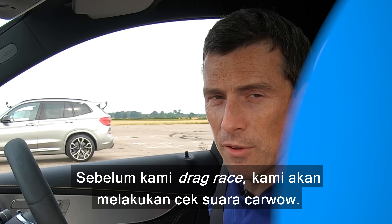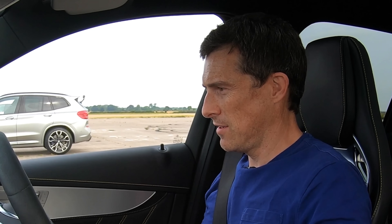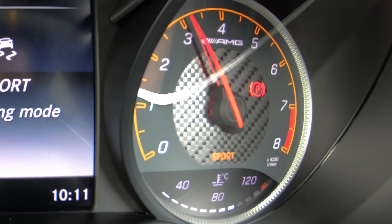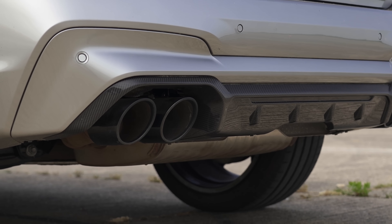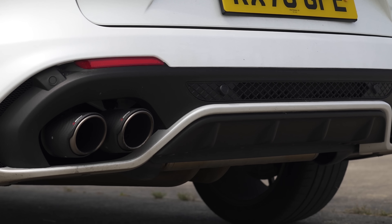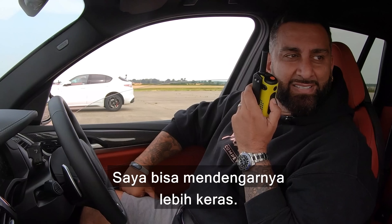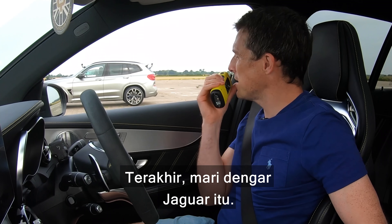Before we drag race, we're going to do the customary CarWow sound check to find out which of these cars sounds the best. Starting with this Mercedes — twin-turbo V8 with a soft limiter at four and a half — it's fairly fruity. Then the BMW — it's all engine, no exhaust, even in sport plus everything. The Alfa is louder than the BMW even though the BMW is closer. And finally, the Jaguar — a 5-litre supercharged V8 — which also has a bit of a soft limiter.